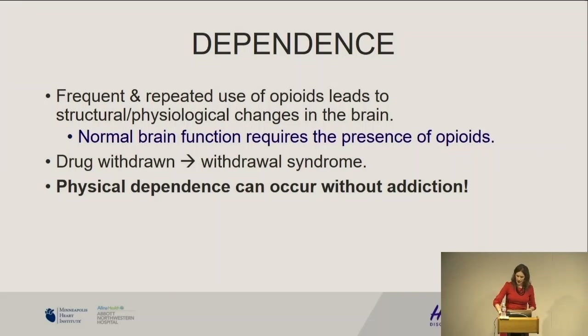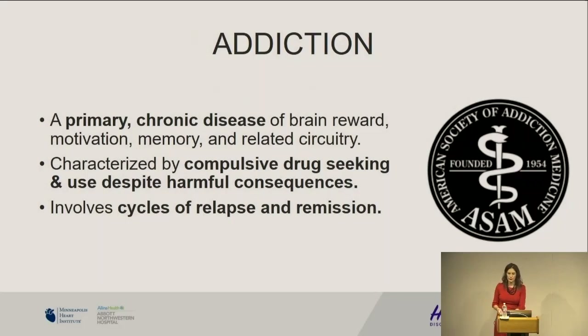Dependence — any one of us can become dependent on opioids. A patient who has spine surgery and is on their PCA is going to be dependent by the time they leave the hospital, because you're developing structural changes in the brain. Without opioids, you then lead to a withdrawal state. So dependence is characterized with a withdrawal syndrome — you can be physically dependent but you do not have to be addicted. However, if you have addiction, you will be dependent as part of that.